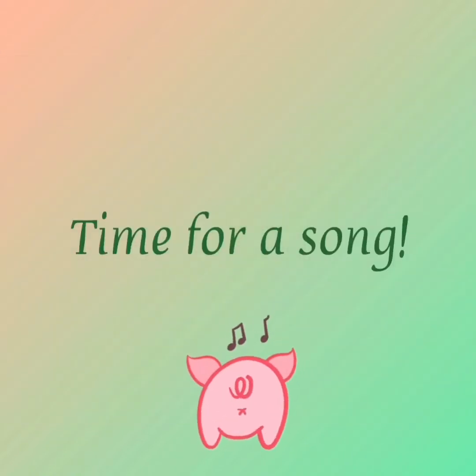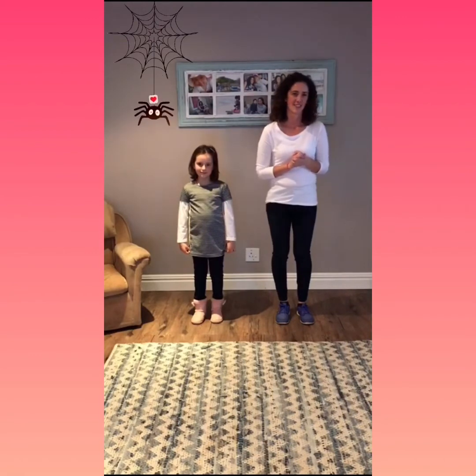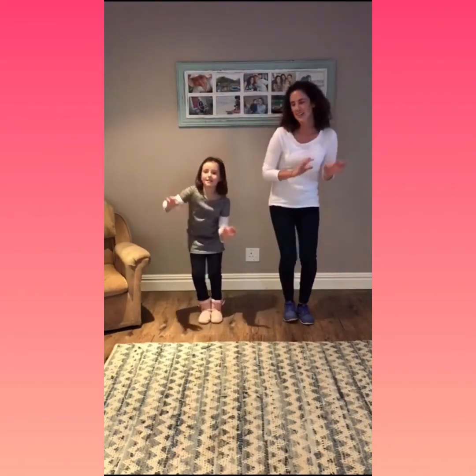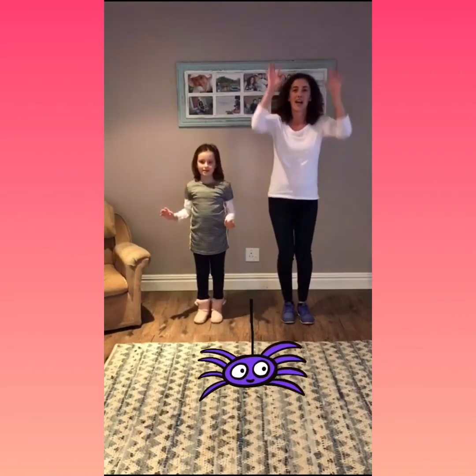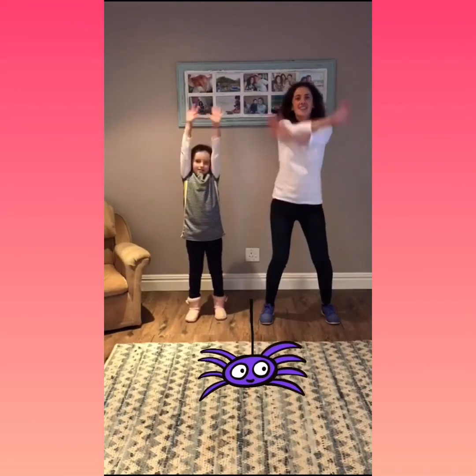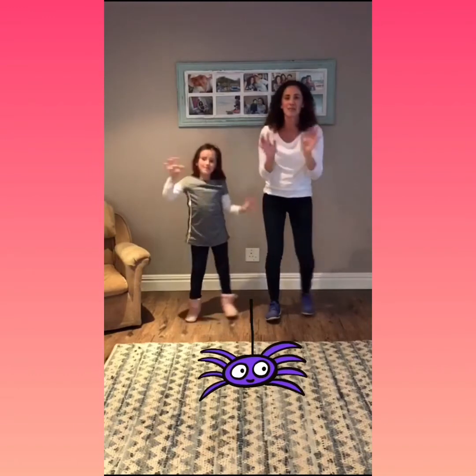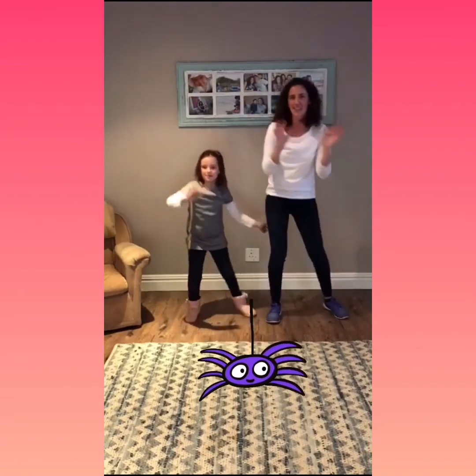Let's go again! Let's see if we can get to another animal. Alright everybody, now it's time for a song — you all know this one, it's lots of fun. Dance with us or follow our actions! The itsy bitsy spider climbed up the water spout, down came the rain and washed the spider out. Out came the sun and dried up all the rain, and the itsy bitsy spider climbed up the spout again.